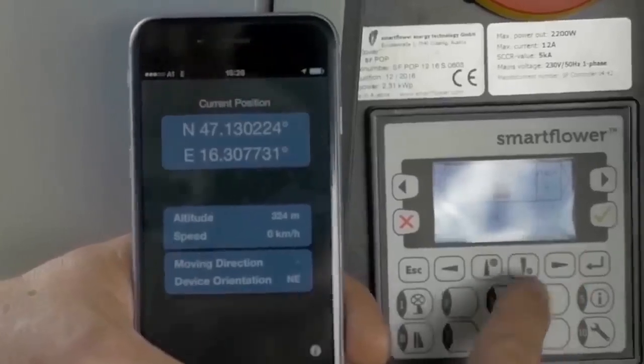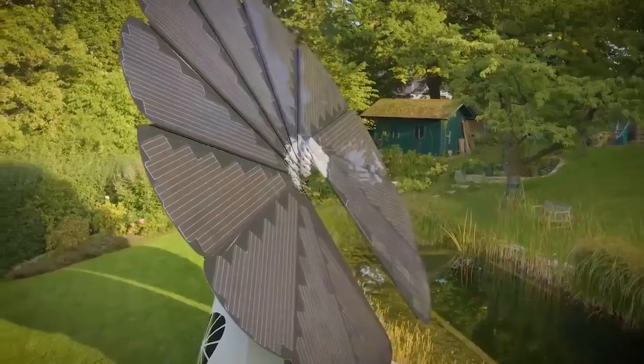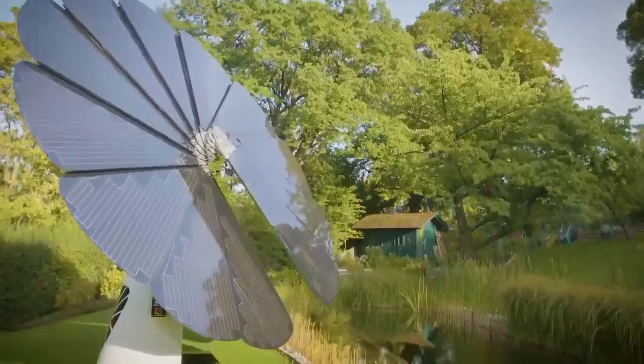A plug-and-play setup eliminates complex installations. Monitoring via a mobile app is effortless, with integrated brushes maintaining panel cleanliness for peak performance.